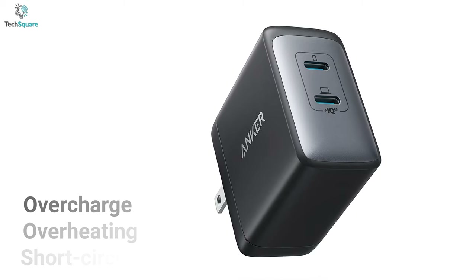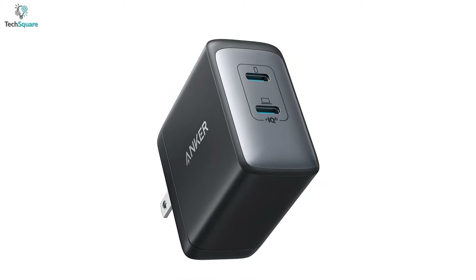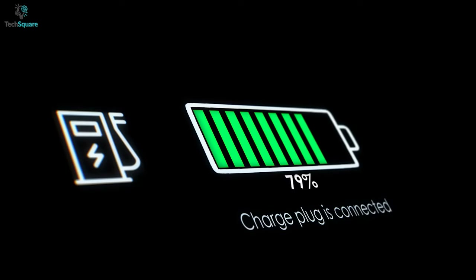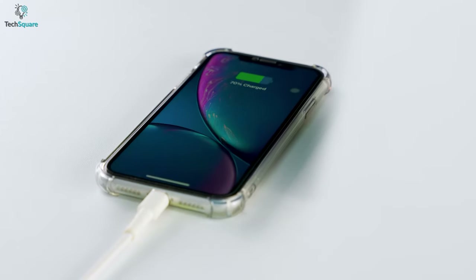With safety standards, it will protect your phone from overcharge, overheating, and short circuit. For the most part, to get compact and portable fast charging, the Anker Nano 2 is one tiny charger with a built-in powerhouse and prevailing best performance.